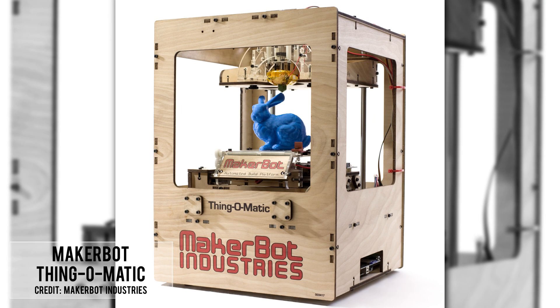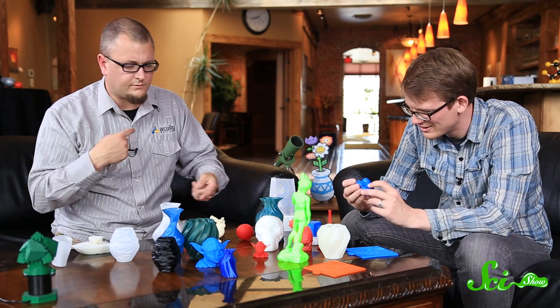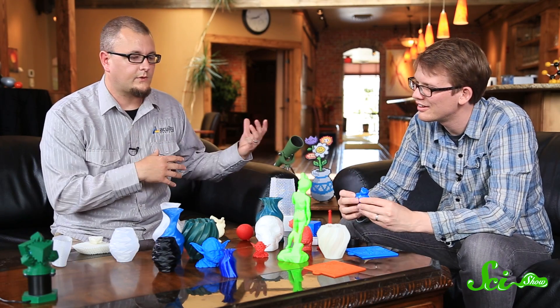Ben was getting his graduate degree in media arts and integrated digital media when his school bought a MakerBot Thing-O-Matic — sort of the first consumer-level mass-marketed 3D printer. He ended up doing most of the assembly on it, was the first person to run a print on it, and it just blew his mind. He was already doing 3D modeling and animation, and all of a sudden he realized he could make those digital models into real physical things. His thesis changed to 3D printing.